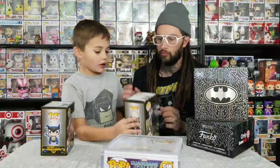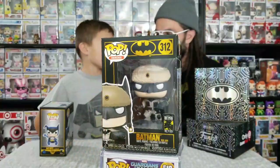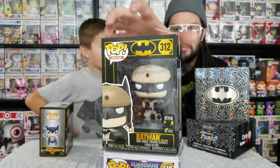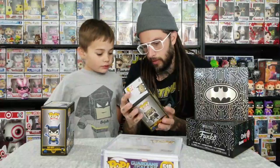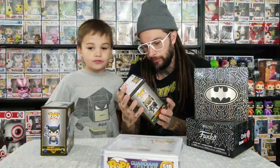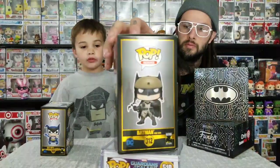First we're going to show off these two Batman 80 Years pops we didn't get to show off a couple days ago. This one's Batman Red Son - I don't really know much about it. It looks like the one from Batman vs Superman with a hat on, like it's cold outside.